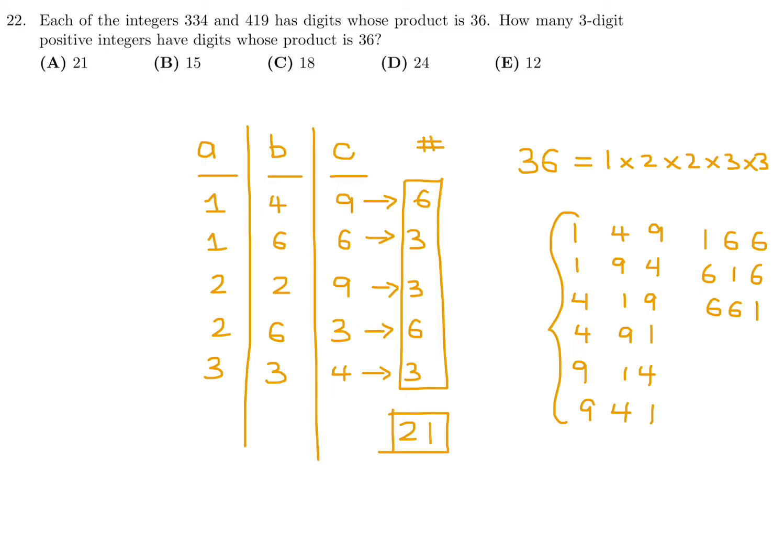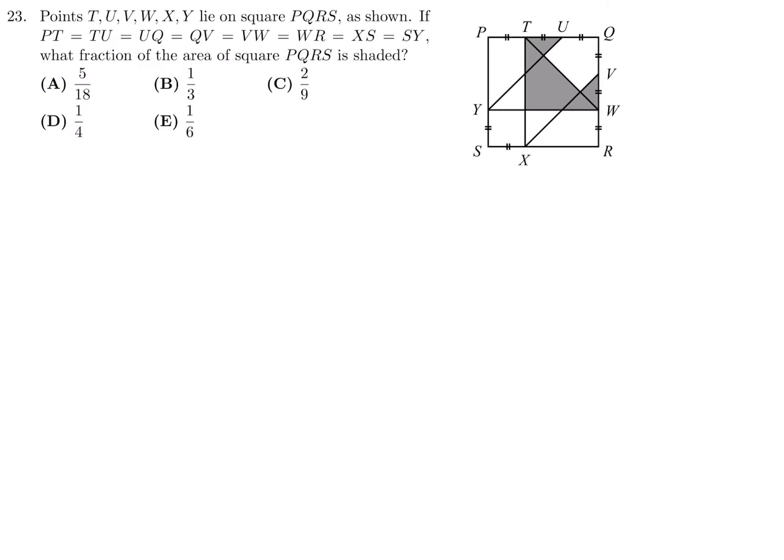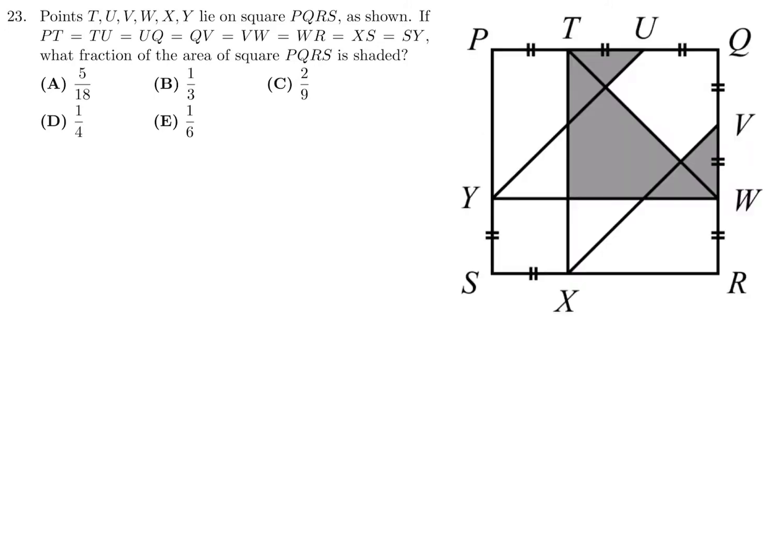Question 23: points T, U, V, W, X, Y lie on the square PQRS. PT = TU = UQ = QV = VW = WR = XS = SY. What fraction of the area of square PQRS is shaded? Here's a time-saving approach: divide the square into equal regions by drawing lines, then draw diagonals within each region. Because all regions have equal dimensions, all the resulting triangles will be equal.